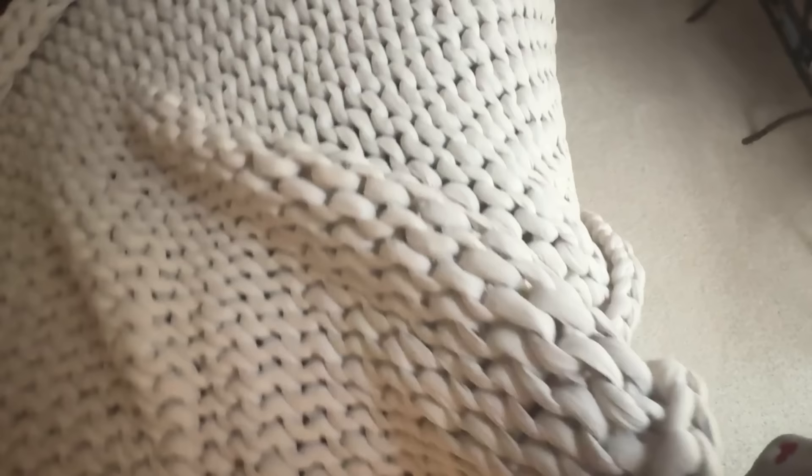Something else I love is my Barabee Weighted Blanket — I'm fairly certain I talked about this in last year's gift guide as well. Mine is the Cotton Napper, a knitted weighted blanket to help you fall asleep faster and feel calmer. I bought the 10-pound weight, but it also comes in 15, 20, and 25 pounds. It's evenly weighted, perfect for all seasons, and comes in several colors. I actually bought another one for my guest bedroom. When my sister was in town, she had it on while working on her laptop and said, 'Where did you get this blanket? It is amazing.' She's a real estate agent and thought it would make a great housewarming gift to give home buyers when she hands over the keys. And I completely agree — you are going to fall in love with your Barabee.